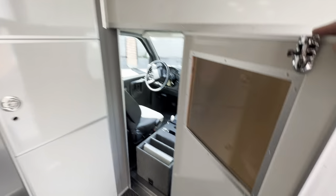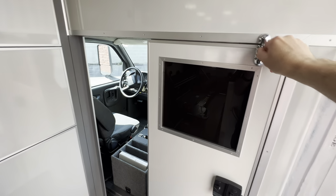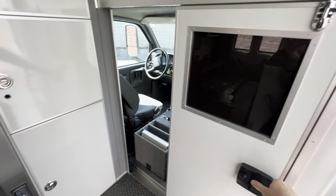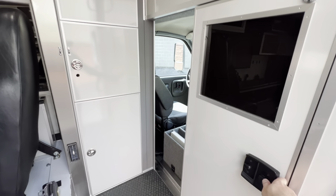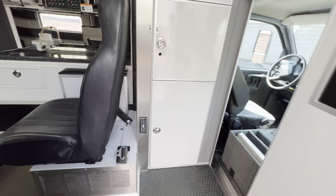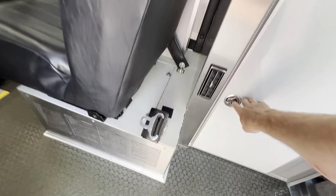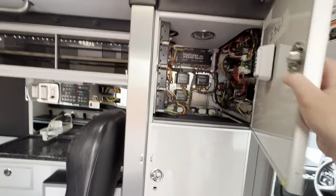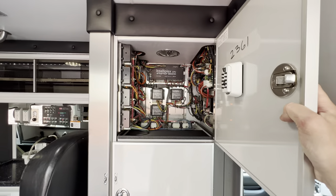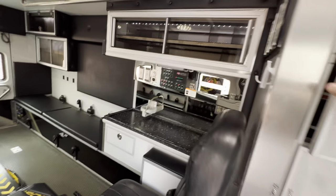This style of door works a lot better. There's storage in here, storage in here, and then all your electronics are going to be inside here. It's an Interplex system by Horton.